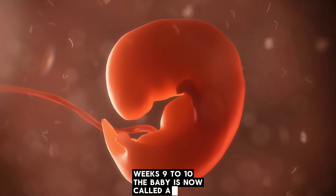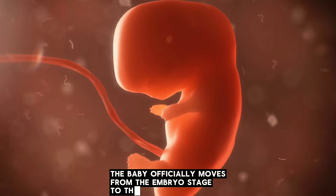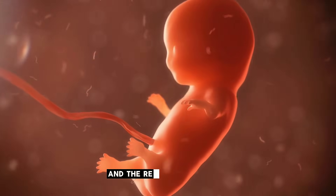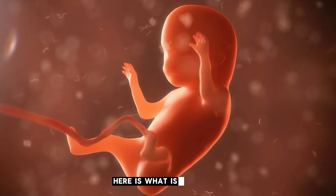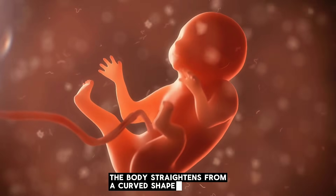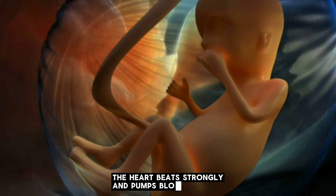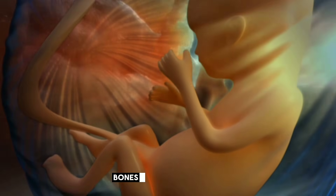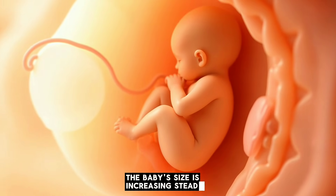At week 9, the baby officially moves from the embryo stage to the fetal stage. This means all the basic structures are present, and the rest of the pregnancy will focus on growth and maturation. The body straightens from a curved shape, neck structures develop more clearly, the heart beats strongly and pumps blood, the baby begins practicing tiny movements of arms and legs, and bones begin hardening. By week 10, the baby's size is increasing steadily and the features look more human-like.